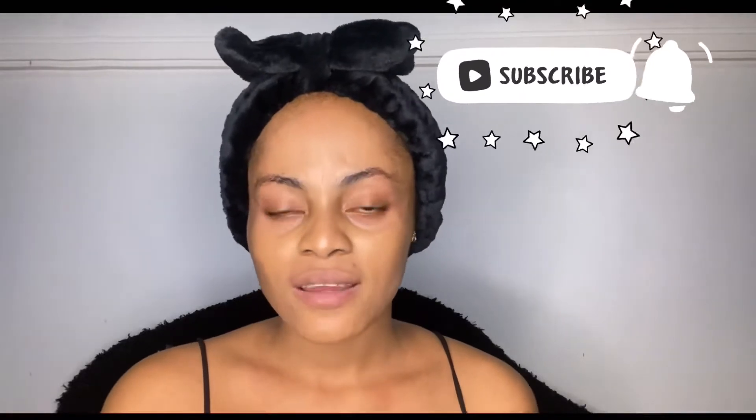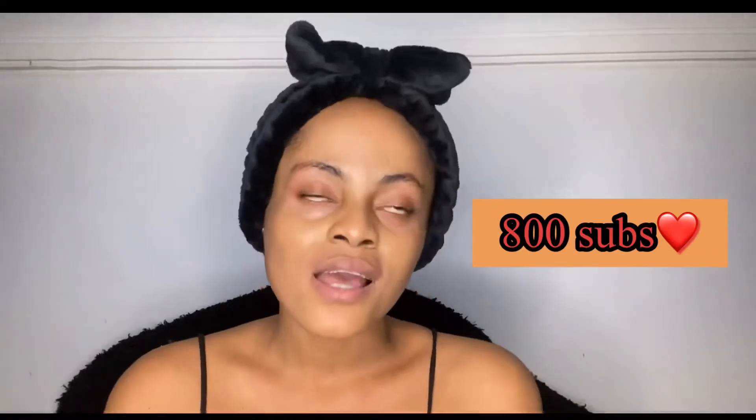Subscribe, and don't forget to like, comment, and share. Even if you don't want to share, please like — because when you like, YouTube will help share the video to people who would find it useful. Thank you for 800 subscribers! I appreciate you all so much. God bless you for sticking with this channel — I love you guys.